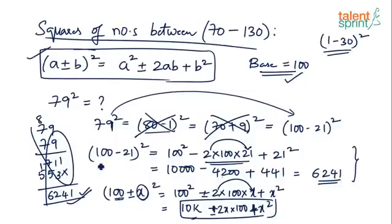Let's recap: for 100 − 21, the first term is always 10,000. Since x = 21, double it to get 42, giving a middle term of −4,200. The last term is 21² = 441. The first term is fixed at 10,000. The third term is always x squared — whether it's 21, 32, 28, or 14. The second term — twice the value multiplied by 100 — is the key. Just sum all three terms to get your answer.